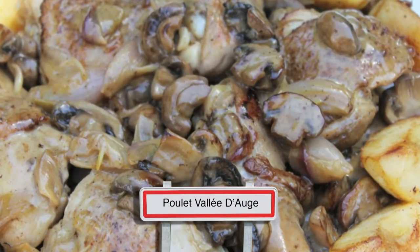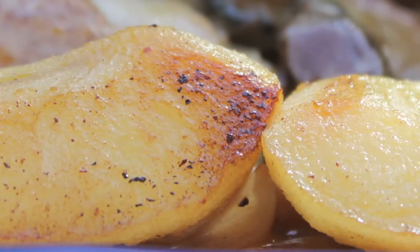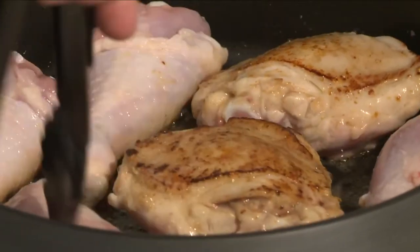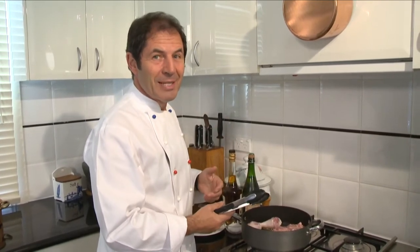This classic chicken dish, poulet Vallée d'Auge, cooked in cider and cream and served with apple, was named after this beautiful region. Naturally, it starts by browning seasoned poultry pieces in butter. This superb chicken dish is one of the great favorites for Sunday lunch in Normandy.